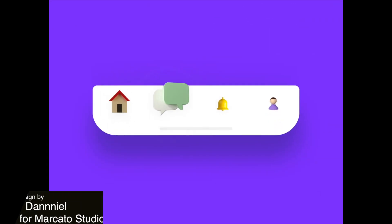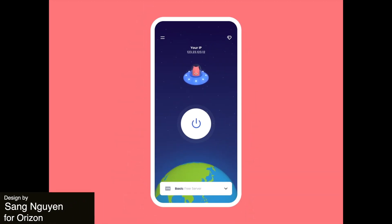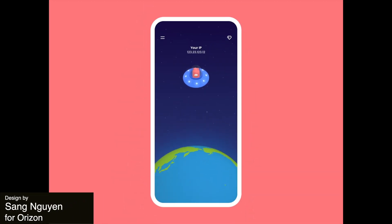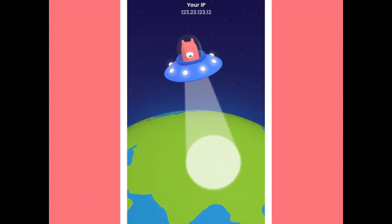Here is another fun 3D navigation idea. And our very favorite design this week is such a creative concept of a little alien in a satellite searching for the best connection worldwide for your VPN.